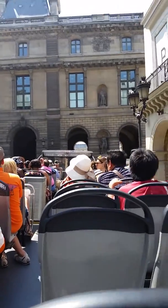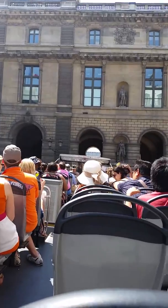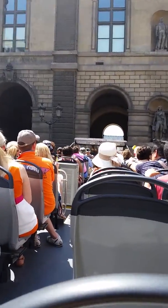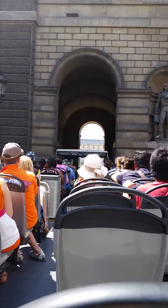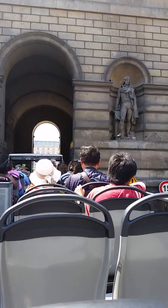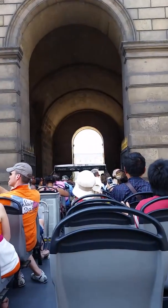Here we are going through this little pavilion. Every time I come here I like it — I don't know why. We've been through it several times because we've gone on various tours and it goes through this area. Just gonna show you as we go through this pavilion.